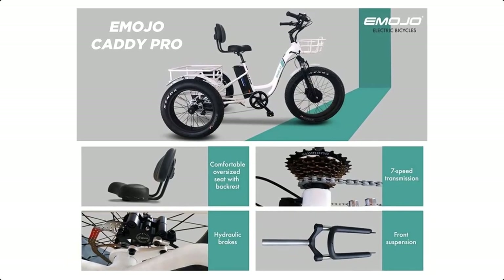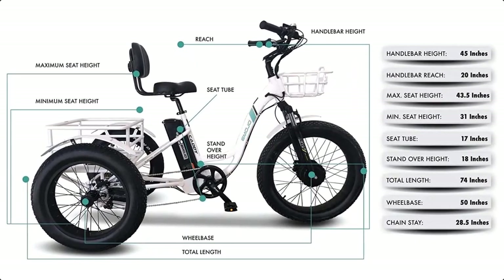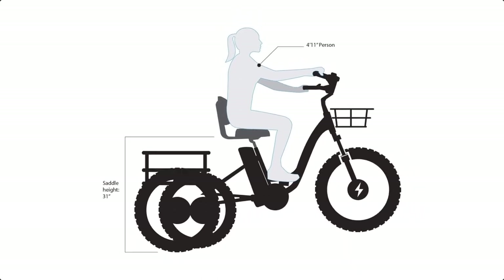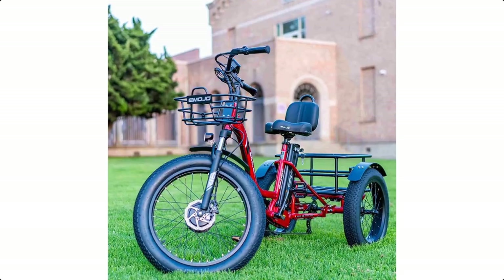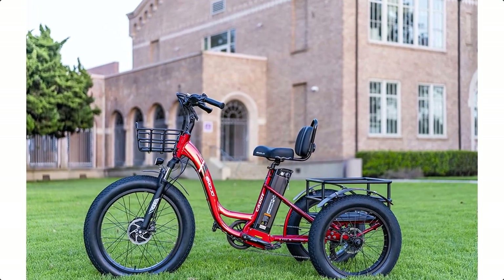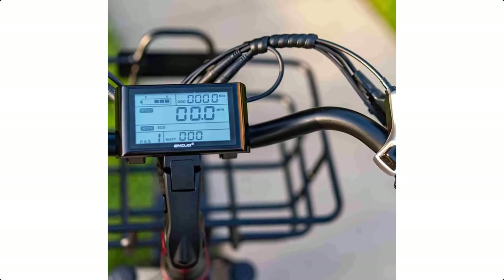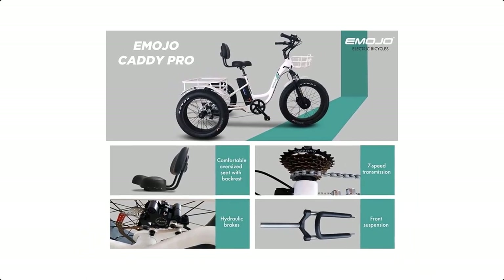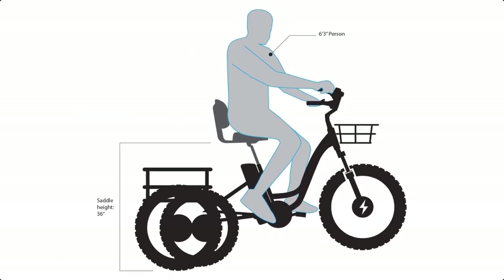Specifications — Model: Emojo Caddy Pro. Frame: Aluminum 6061. Motor type: DC brushless. Motor power: 500W. Rated voltage: 48V. Maximum speed: 20 miles per hour. Battery range: 35 miles. Battery type: Lithium-ion. Battery capacity: 48V 15Ah. Battery charging time: 4–6 hours. Max user weight: 330 pounds. Bike weight with battery: 90 pounds. Transmission type: 7-speed. Front brake type: Hydraulic disc. Rear brake type: Hydraulic disc. Tire size — Front: 24x4.0, Rear: 20x4.0. Dimensions: 78.5L x 29.8W x 47.6H inches.